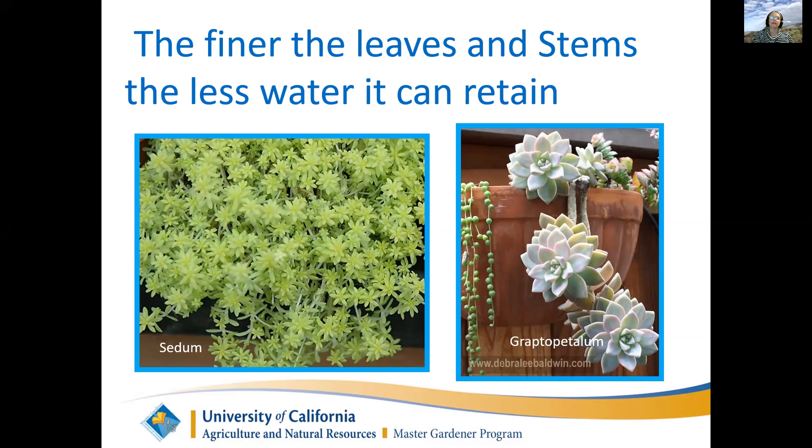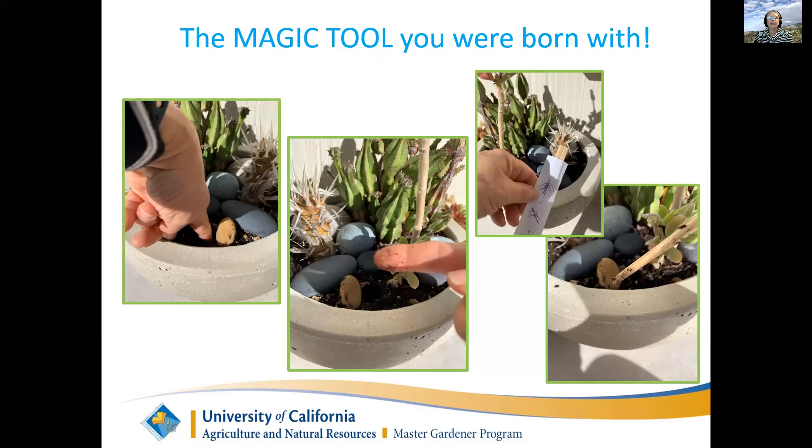Everybody was born with a magic tool - your finger. If you want to know if your succulent needs a drink, the best thing you can do is put your finger into the soil. I put my finger into this Euphorbia anoplia - which is not a cactus, even though it looks like one - and there's a little moist dirt on my finger, so this plant does not want to drink. Most succulents like to dry out in between watering. If you don't like to get your fingers dirty, you can use a chopstick - stick it in and if damp soil sticks to it, the plant does not need a drink yet.